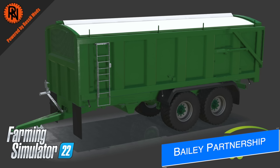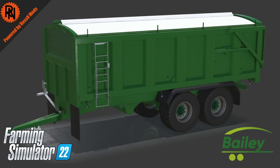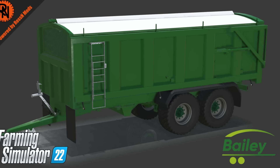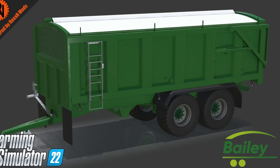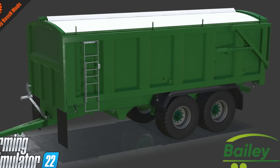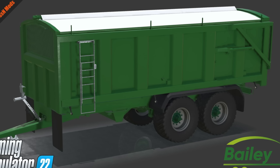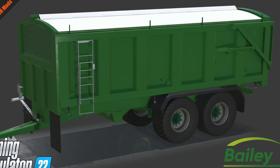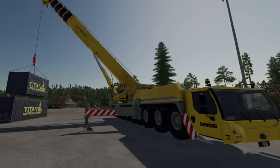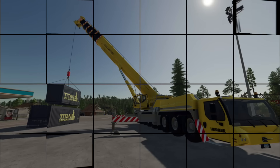Lastly, Ross and Mods has announced a new partnership with Bailey Trailers to bring some of their products to Farm Sim 22. Bailey is the leading brand of agricultural trailers in the UK, where Ross is located, and he's very excited to be working with them. The model shown is a work-in-progress but should give a taste of what's to come. Also, congratulations to Ross and Mods on the release of his crane today — make sure you guys go give it a try.